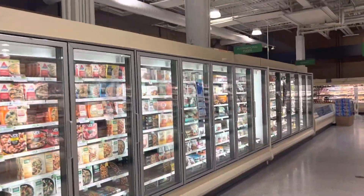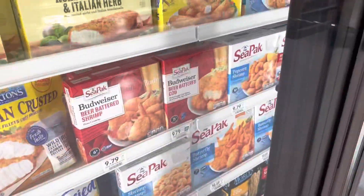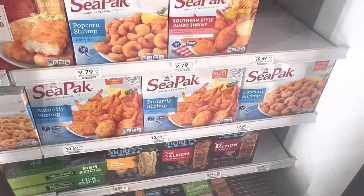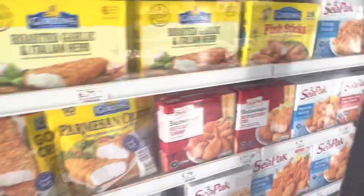So I'm going to try the seafood area. I'm looking for the scallop. That's shrimp, and this is butterfly shrimp. So I can't find it.